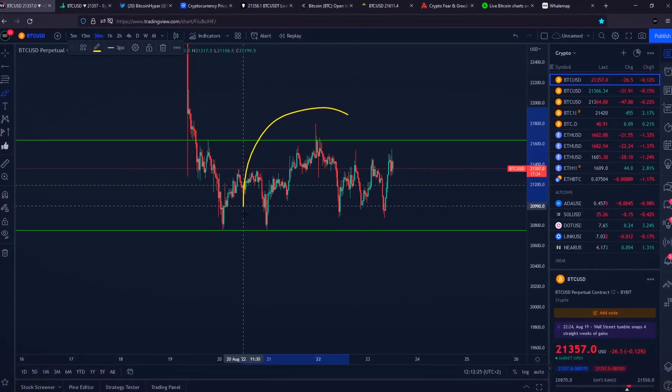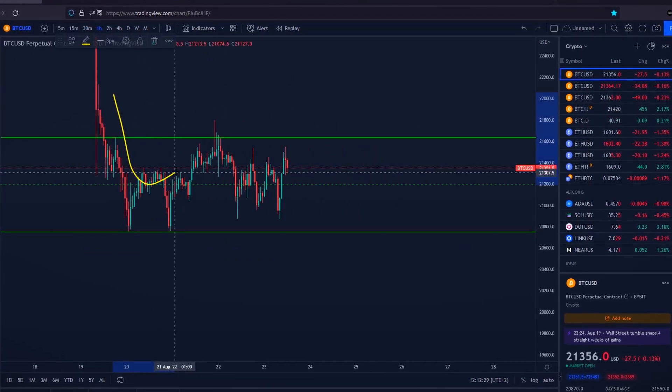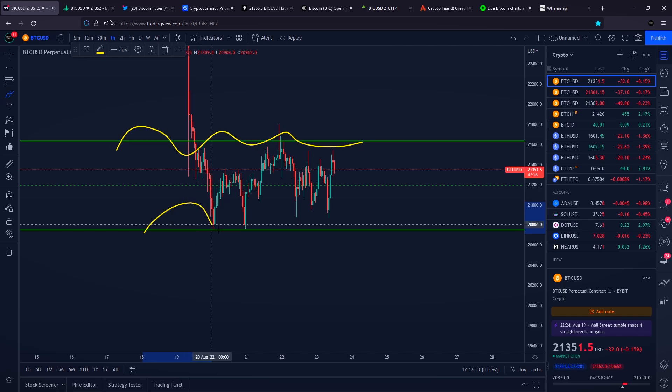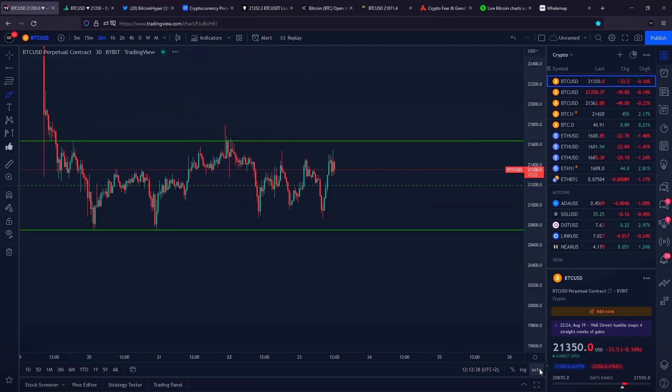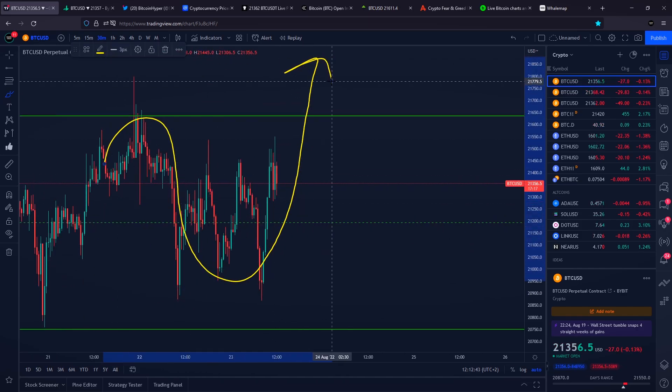Hello and welcome to today's Bitcoin price prediction video. Bitcoin is currently still trading in a horizontal range, but in this video we are going to talk about why there could be a lot of people wrecked if we do see another rotation towards the upside.